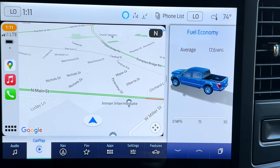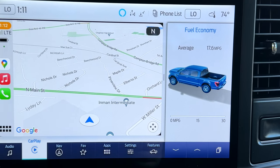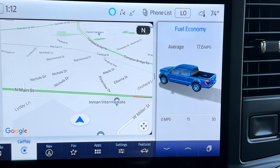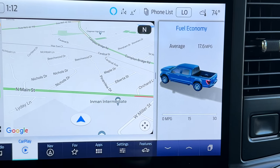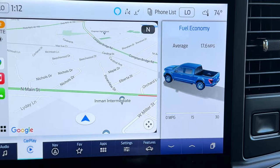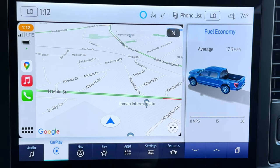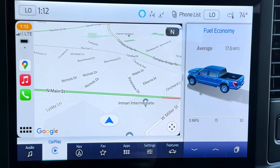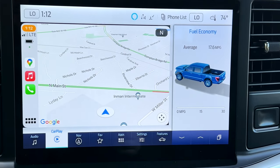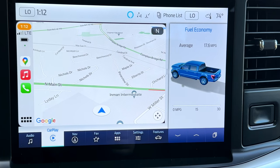So SYNC 4 in the 2021 and 2022 F-150s — mine is a 2022 — it is a lot different than what was in my 2021 Ford Mustang. It is a lot more. To start off with, it's bigger. This is a 12-inch display and it looks amazing.